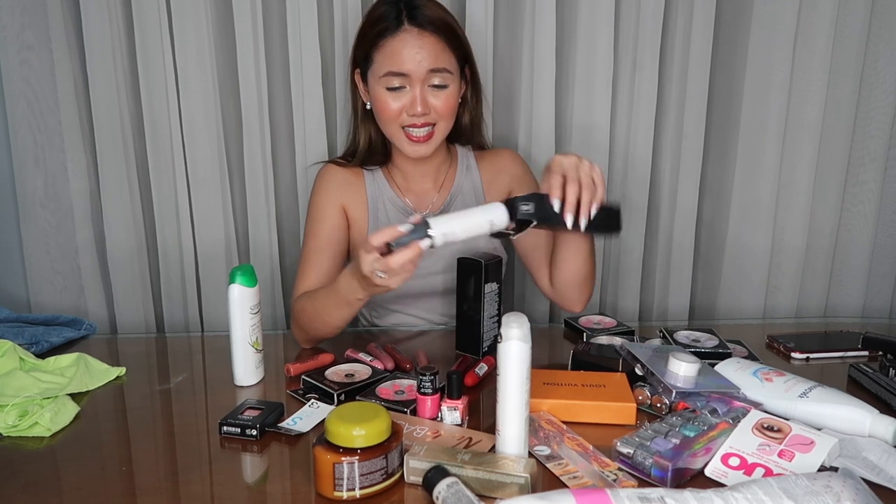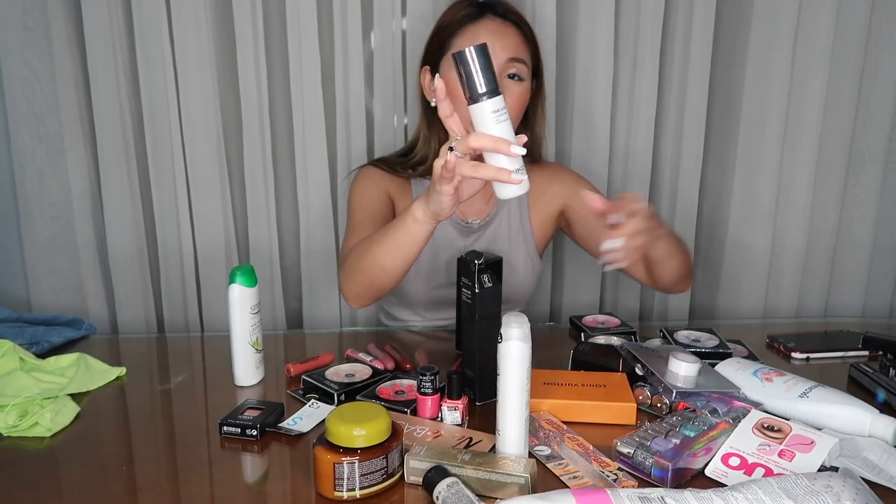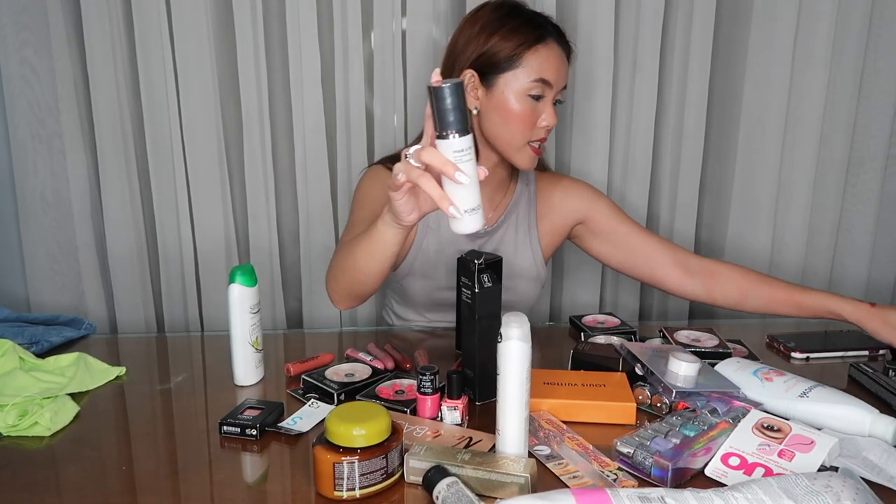Next naman is this Prime and Fix Refreshing Mist from Kiko Milano — it looks like this. I think same collection siya with the Buildable Mascara kasi similar yung packaging nila. Mahilig ako sa mist — maganda naman yung spray niya, I like it.